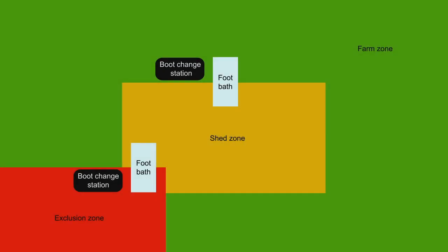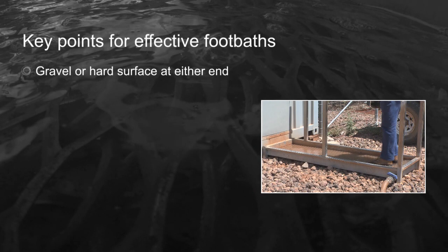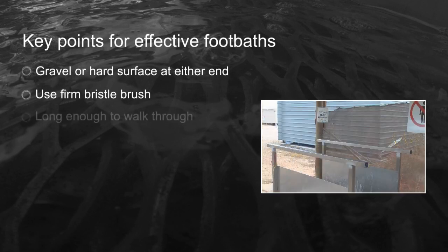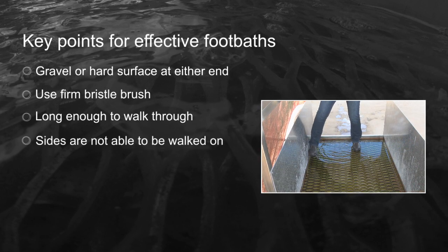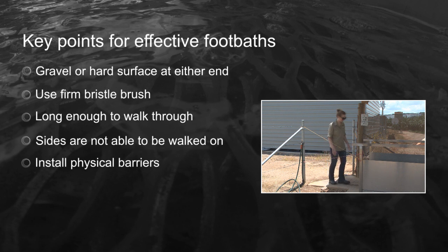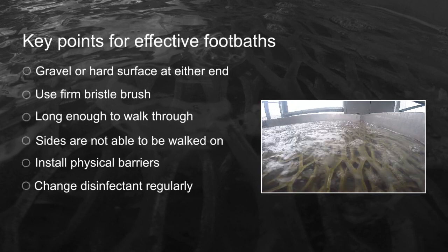In addition to changing footwear, the installation of footbaths to disinfect footwear adds another layer of protection. However, there are important aspects to ensure they are effective: use gravel or hard surface at either end to help remove dirt; have a firm bristle brush so visitors can remove excess dirt before entering the footbath; ensure the footbath is long enough so footwear must make contact with the solution; ensure the sides cannot be walked on so all visitors must walk through; use physical barriers to prevent walking around the footbath; and change the disinfectant solution regularly to maintain effectiveness.